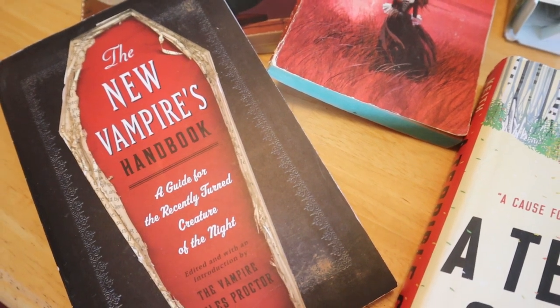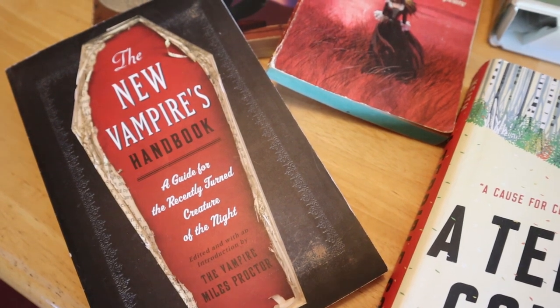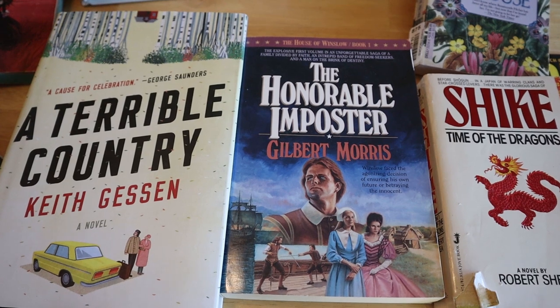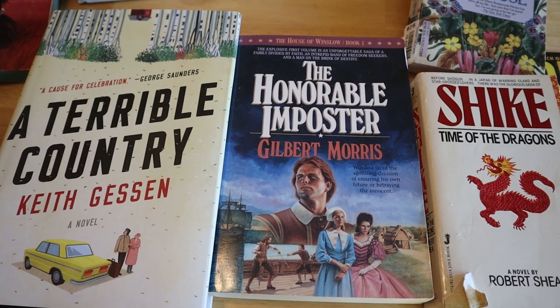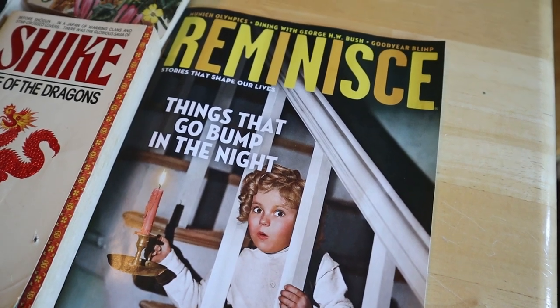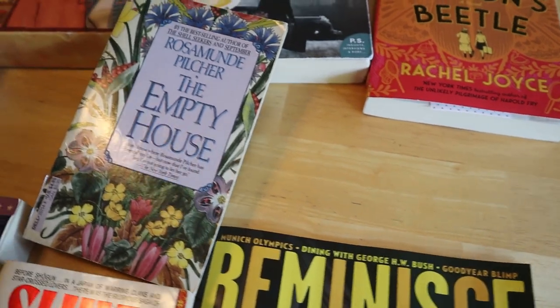The Vampire Handbook was a book that my sister finished and would be a good find for someone wanting something relevant for the season. Over here are more of my mom's books — A Terrible Country and Honorable Imposter are two books that she decided she wasn't interested in reading. Time of the Dragons is one that she had read a long time ago and was ready to declutter. One of the Little Free Libraries has a patron that we know enjoys Reminisce magazines, so we are going to take that one there.